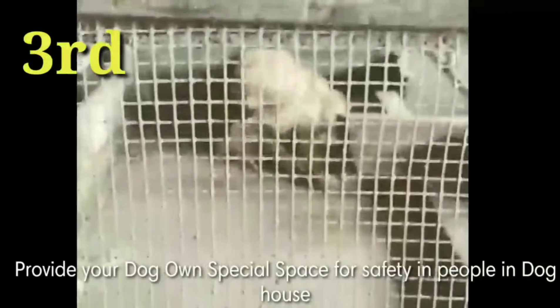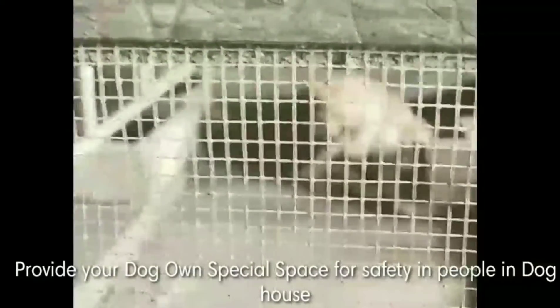Stand still with feet planted on the ground. Provide your dog its own special space for safety — a dog house.